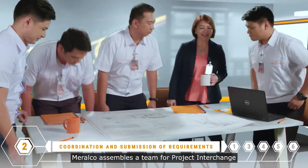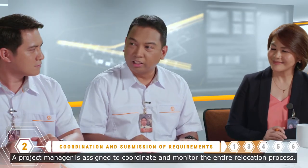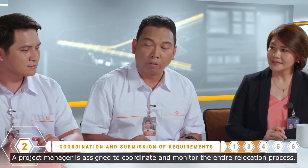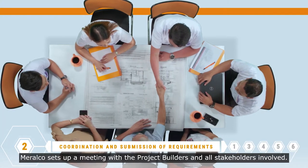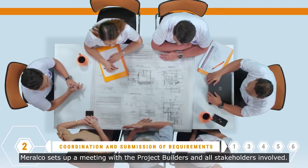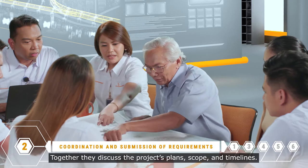Meralco assembles a team for Project Interchange. A project manager is assigned to coordinate and monitor the entire relocation process. Meralco sets up a meeting with the project builders and all stakeholders involved. Together, they discuss the project's plans, scope, and timelines.